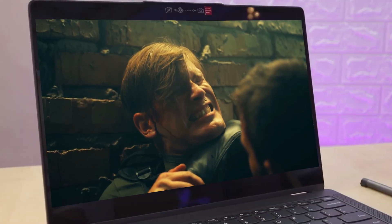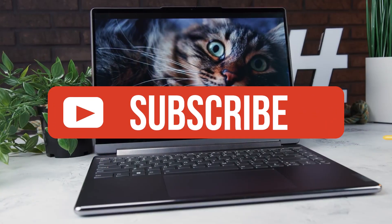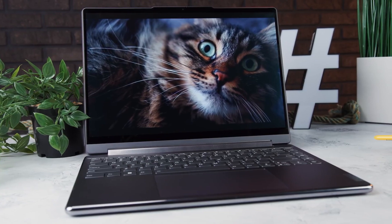If you guys liked this video or learned something, please give it a like. Be sure to check out the description for the links to find the most up-to-date pricing on all the products mentioned in this video. That's all — till next time.